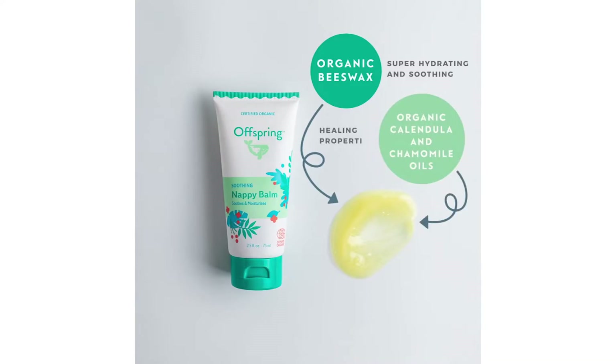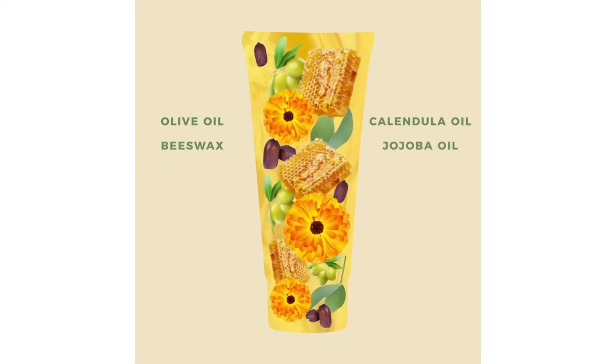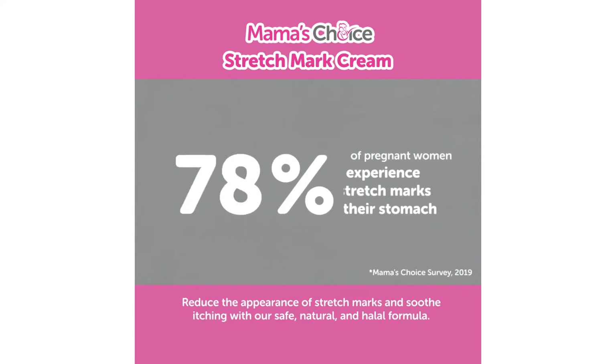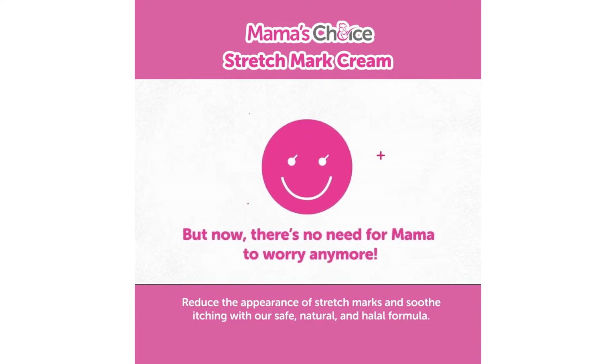Babies not wearing a diaper is also not an option, as parents will have another headache settling the need for cleanliness and hygiene reasons. Fret not — diaper rash creams are also widely available in many stores today. So quit worrying and shop from our top picks below that will keep babies smiling and parents relieved, knowing their little ones are in great and secure care.